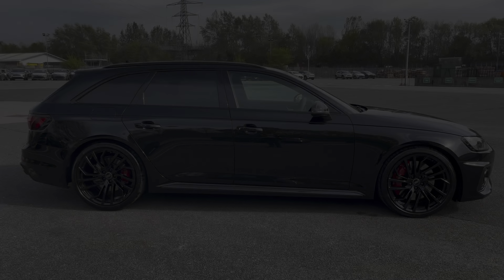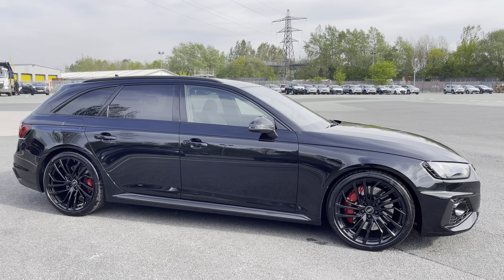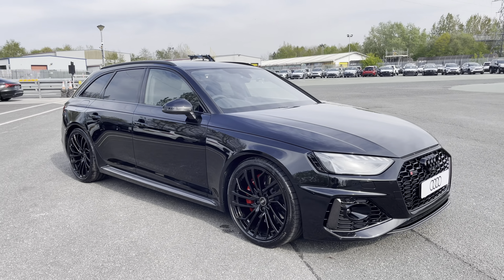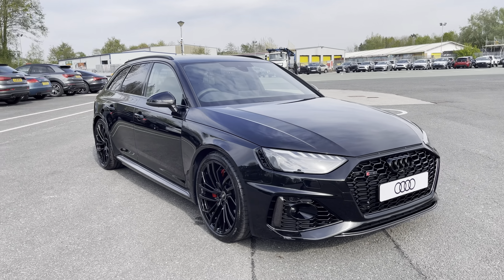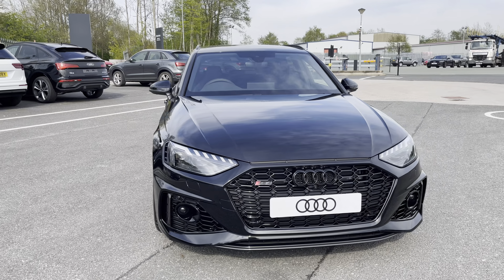Hi, this is George from Preston Audi and today I'll be taking you on a walk round around this brand new Audi. Here we have this absolutely sublime Audi RS4 Avant in carbon black specification with a powerful 2.9 litre 450 PS engine alongside the famous quattro all-drive system and slick automatic Tiptronic gearbox.